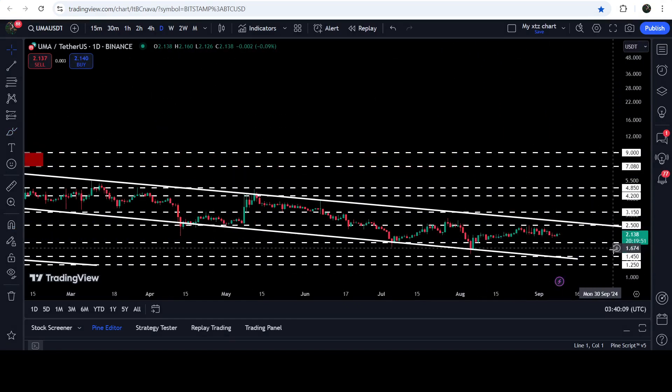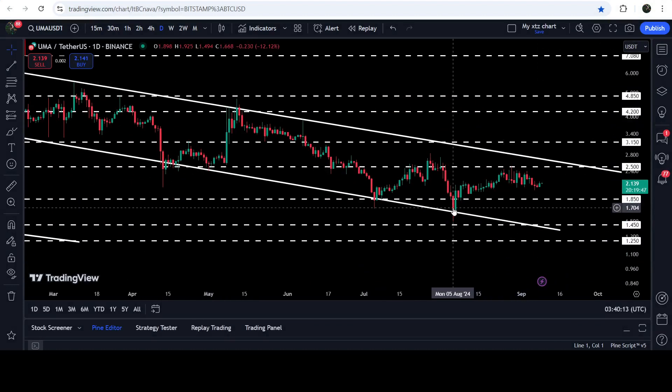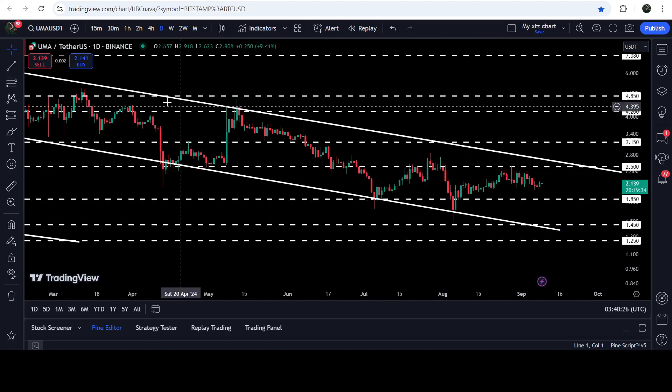This channel is more visible on the daily time frame chart. You can see that recently the price has bounced very well from the support of the channel. On the 5th of August 2024, when we had this extreme sell-off, we had a long spike to the downside, but the price could not break down the support and geared up — and now it is about to hit the resistance of this channel.